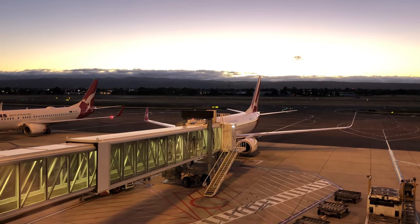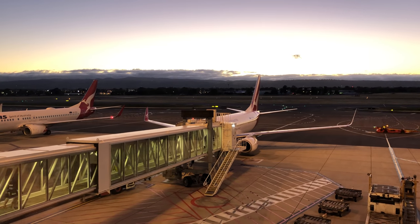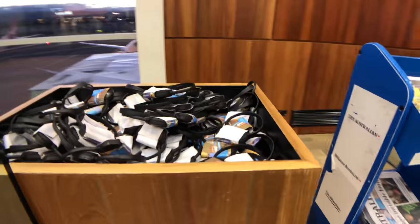Our aircraft to Queensland today is a 17-year-old Boeing 737-800, registration VH-VXM. You can grab a newspaper or headphones when you get on the plane.